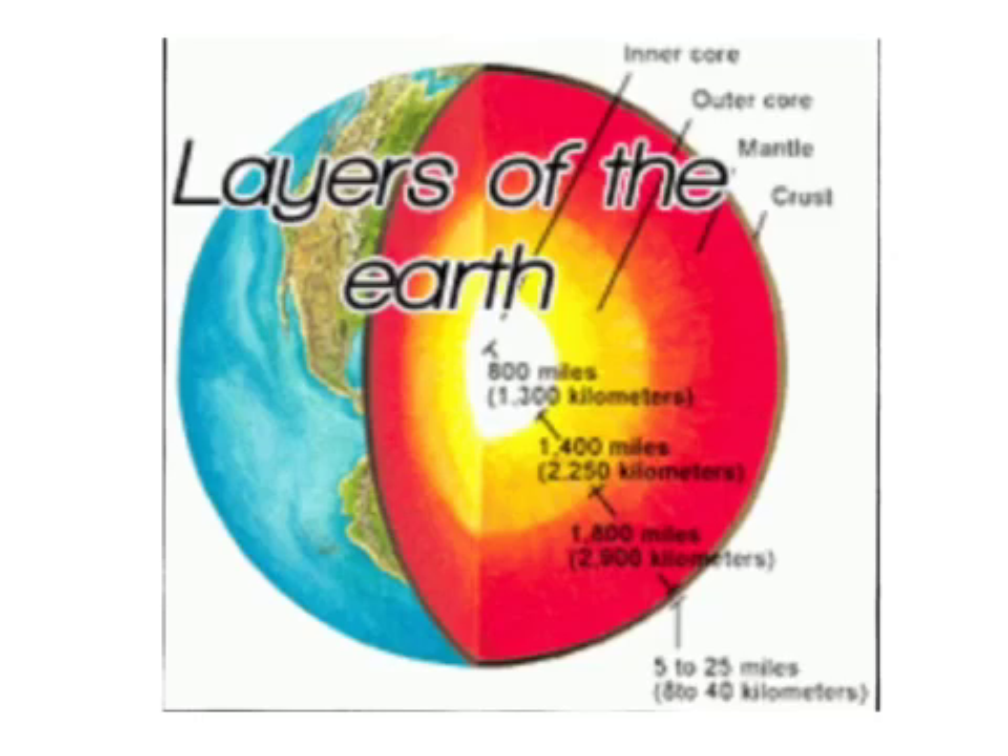The first layer is called the crust. The crust is the layer that all living species, including humans, live on. It is also the only layer that is livable to humans. After you get through the 410 kilometer crust, the Earth is already 870 degrees Fahrenheit, and you're entering the mantle.